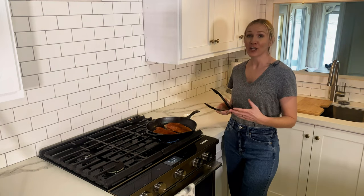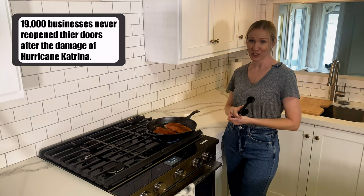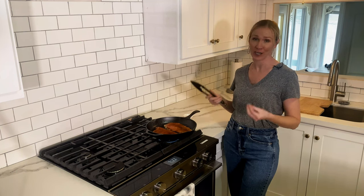All of that he did at no charge, really just out of the goodness of his heart and trying to help his local community. A few months later, in October of that year, he was able to reopen K-Paul's Louisiana Kitchen. After he did so, he received the Humanitarian Award for his efforts and cooking during the Hurricane Katrina relief.